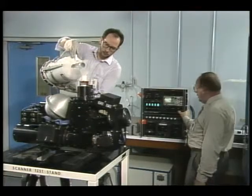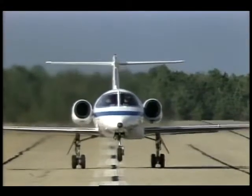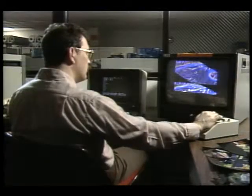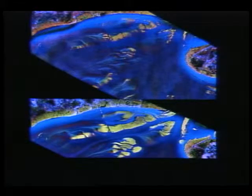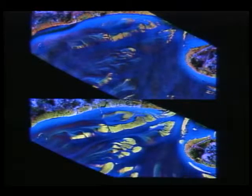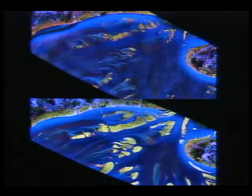This scanner, called CAMS at the NASA Stennis Center, provides another perspective on the problem. When installed on the Learjet and flown over the study site, CAMS produces imagery which, with Doug Rickman's expertise, clearly shows a growing delta at the mouth of the Atchafalaya. The yellow areas are exposed mud flats. The image on the top is from March 1987.